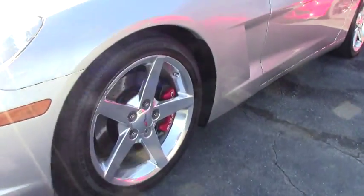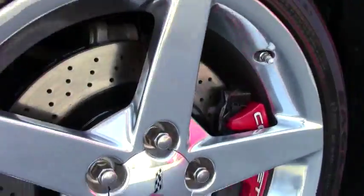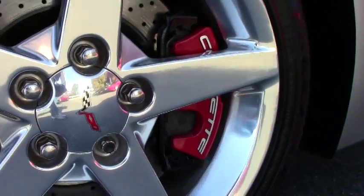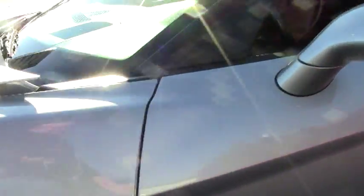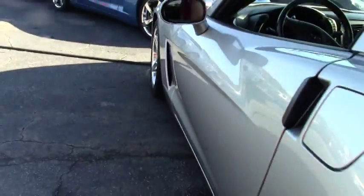This car also has Bose CD stereo, navigation, heads-up display, memory package, tilt and tele, and the dual power heated sports seats with airbags.